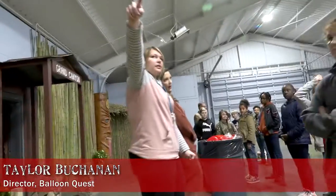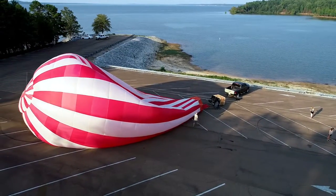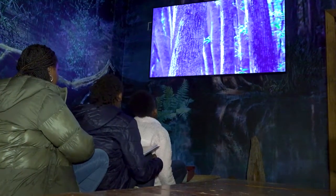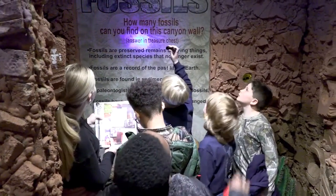I'm Taylor Buchanan, director of the Balloon Quest. Students begin their journey in a hot air balloon and travel to various local ecosystems including Grenada Lake and Chokchima Swamp. They then will travel to the Mississippi River, the Grand Canyon, and Hawaii.